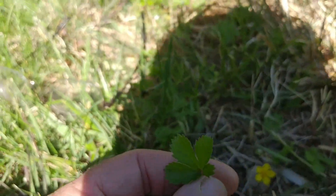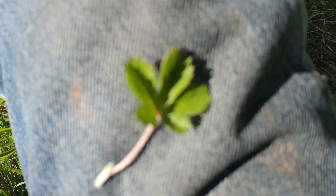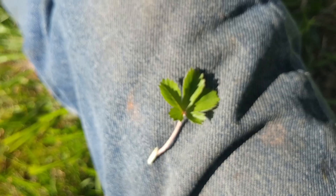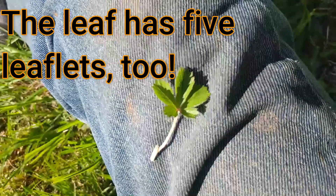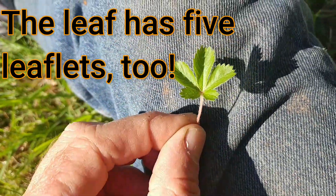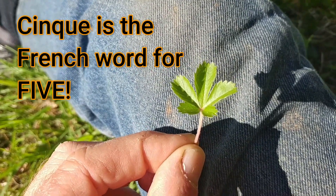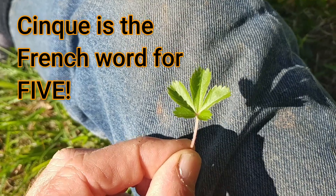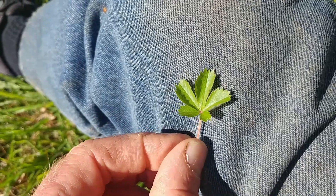Here are the leaves of this flower, and you can see that the leaves have five leaflets on them. If you consider the name — Cinquefoil — "cinq" is the French word for five: un, deux, trois, quatre, cinq. So it gets its name because of those five leaves.